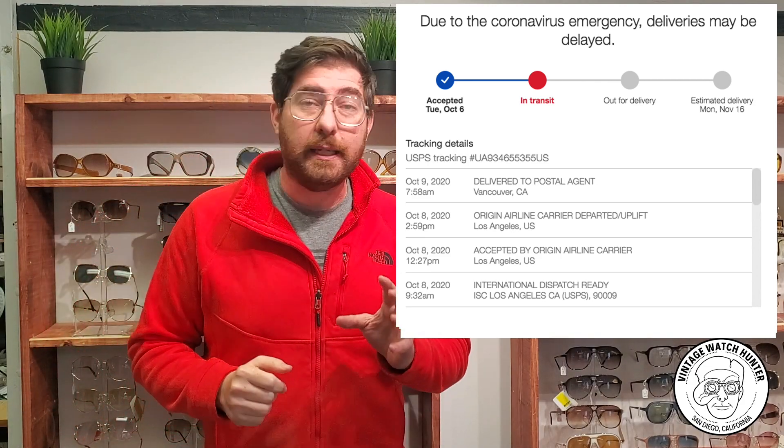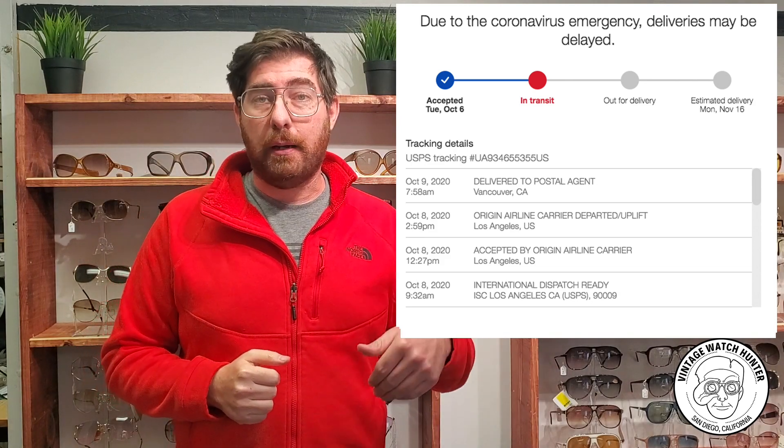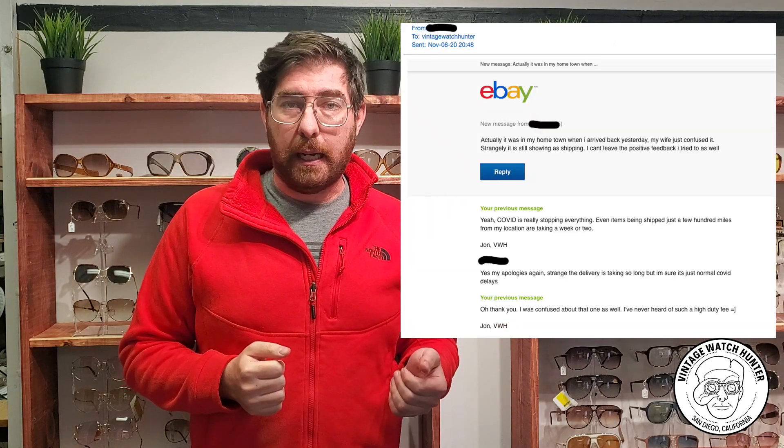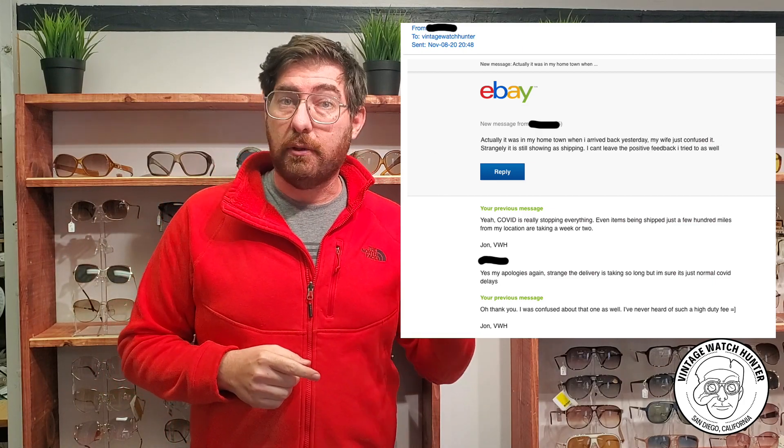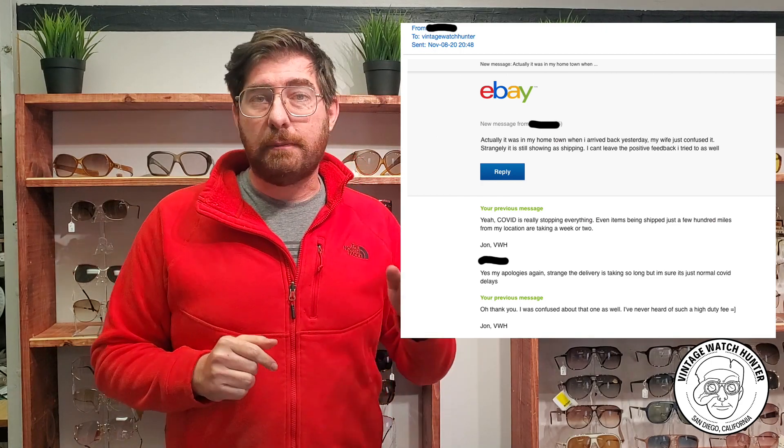Here's another example — a package shipped to Canada. The tracking says it was delivered to the postal agent, meaning they held it at the post office for my buyer to pick up. He eventually picked it up and said 'I got it, we're all clear.' However, if you look at the tracking, it still shows in transit. So if this buyer wanted to, they could go on eBay and say they didn't get their package and I would have to give them a refund. That is so scary. eBay doesn't really have a phone number anymore — you can't even contact them.